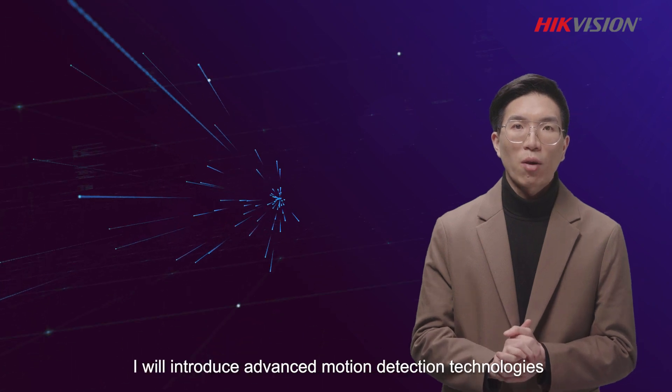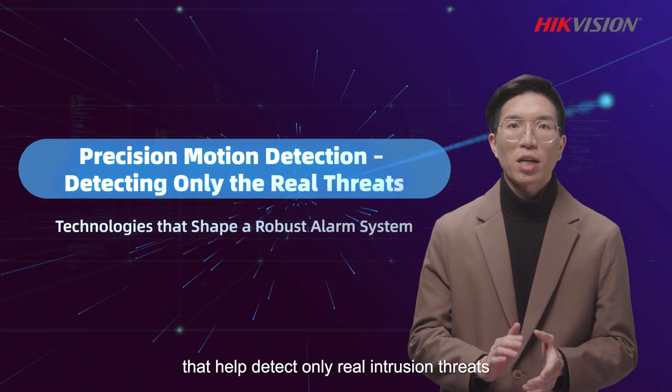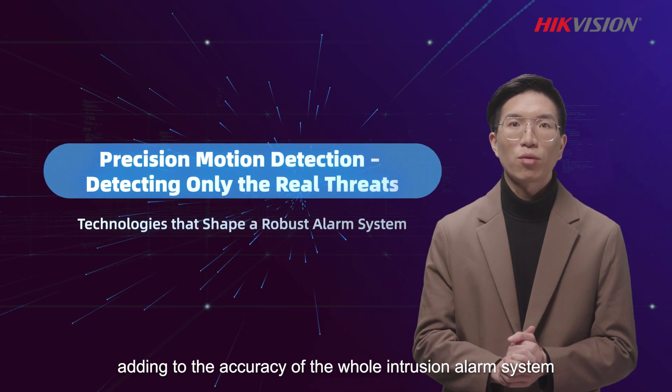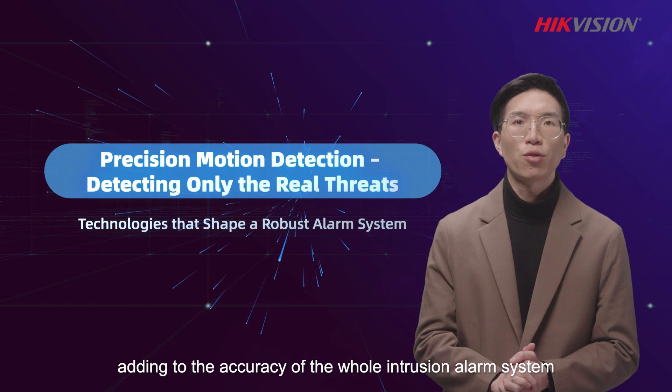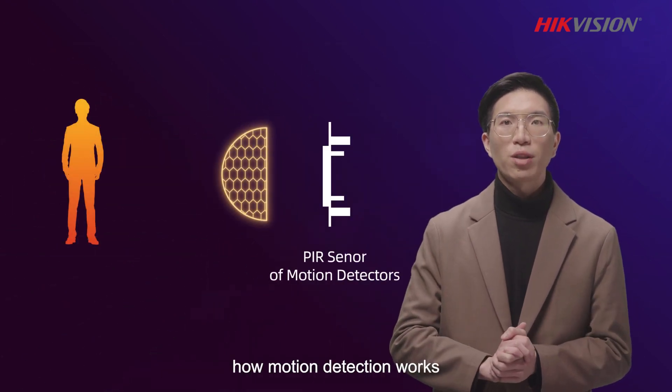Today, I will introduce advanced motion detection technologies that help detect only real intrusion threats, adding to the accuracy of the whole intrusion alarm system. First, let's have a look at how motion detection works.